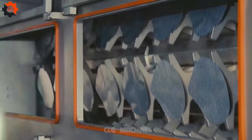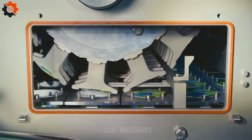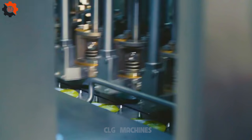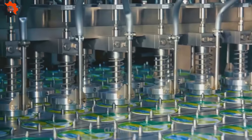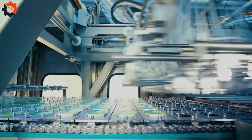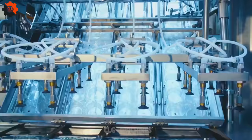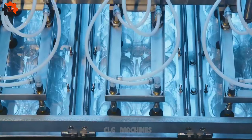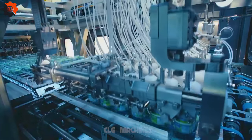Introducing the Ghastikantitherm 162, the ultimate cup commander for the seasoned gentlemen who know their way around the kitchen. This bad boy handles pre-formed cups with the finesse of a seasoned chef, making snack time a breeze. It's like having a trusty sidekick in your culinary adventures, ensuring your treats are always top-notch. So gentlemen, say goodbye to kitchen mishaps and hello to hassle-free snacking with the Ghastikantitherm 162.